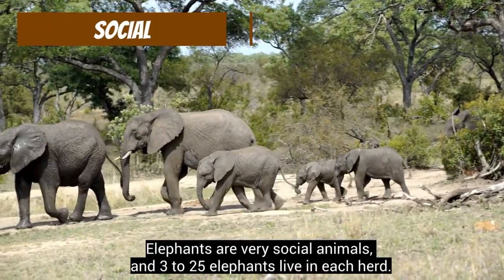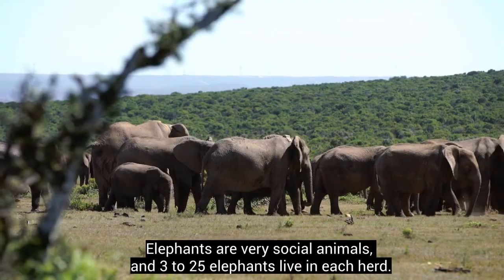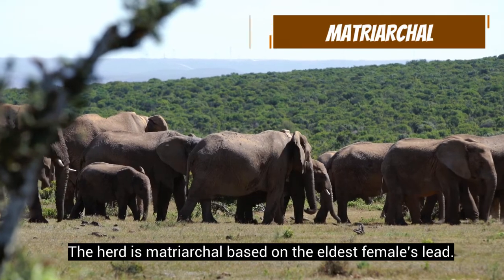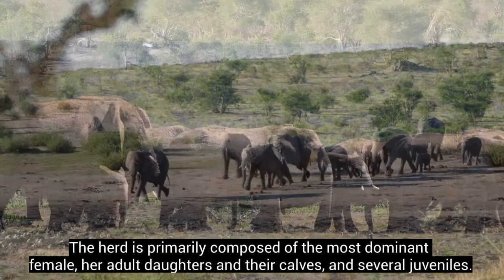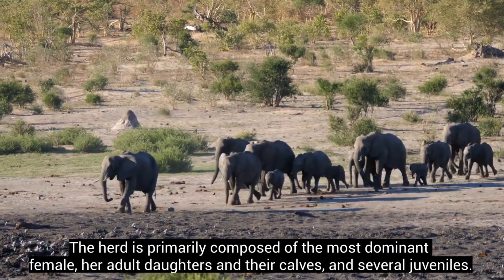Elephants are very social animals, and 3 to 25 elephants live in each herd. The herd is matriarchal, based on the eldest female's lead. The herd is primarily composed of the most dominant female, her adult daughters and their calves, and several juveniles.